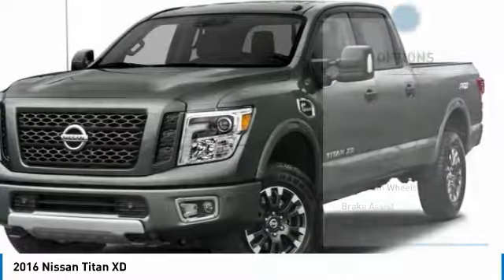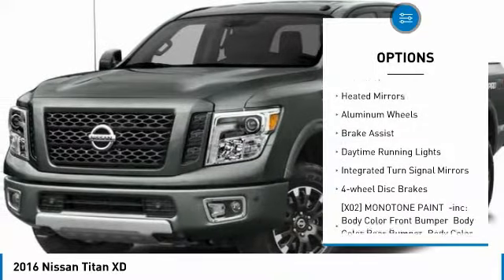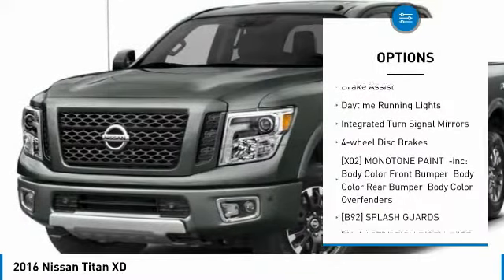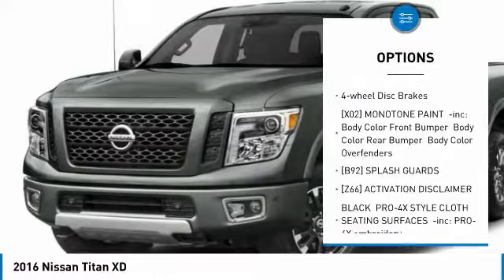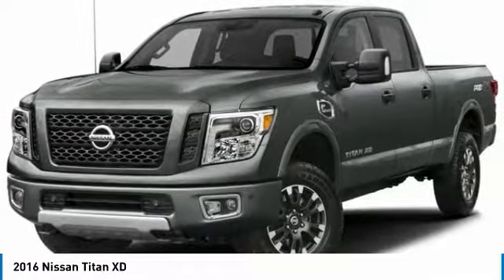Here are some of this vehicle's great options: four-wheel drive, turbocharged, tow hitch, bed liner, heated mirrors, aluminum wheels, brake assist, daytime running lights, integrated turn signal mirrors, and four-wheel disc brakes.